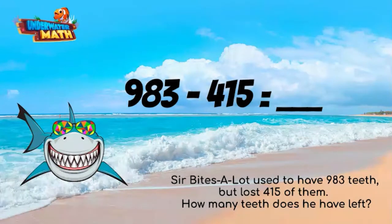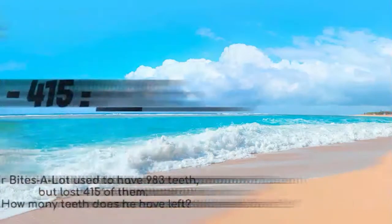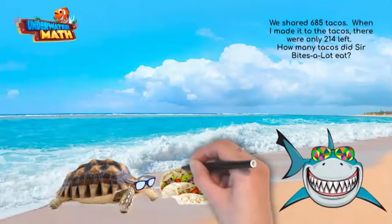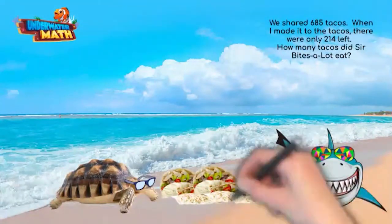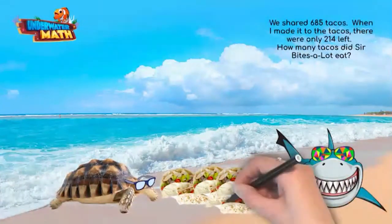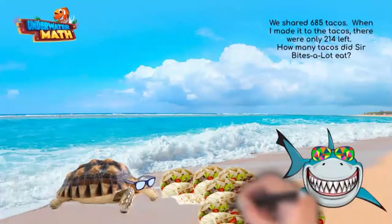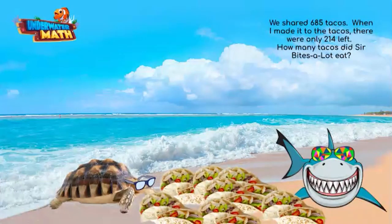Sir Bites A Lot and I went out for tacos — we love tacos, they are a party in your mouth! We shared 685 tacos. I can't eat as fast as Sir Bites A Lot because, well, I'm a turtle and he's a shark. Before I could make it over to the tacos, there were only 214 left. How many tacos did Sir Bites A Lot eat?